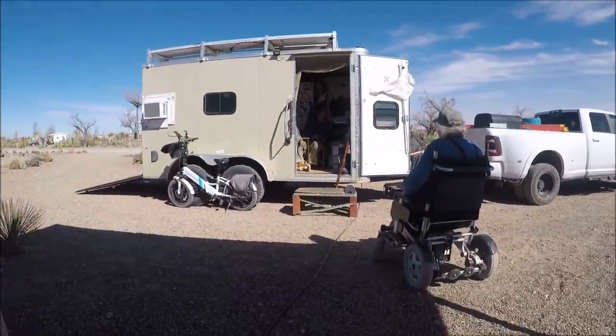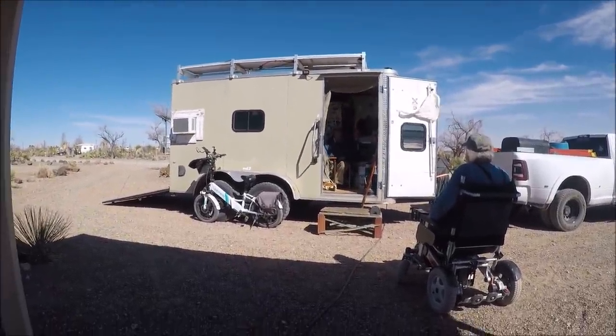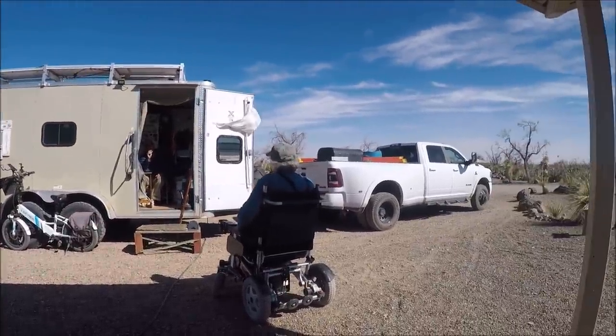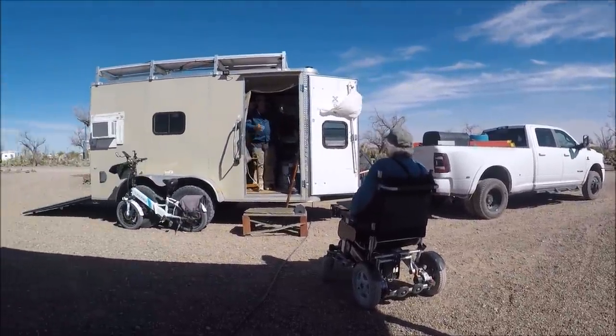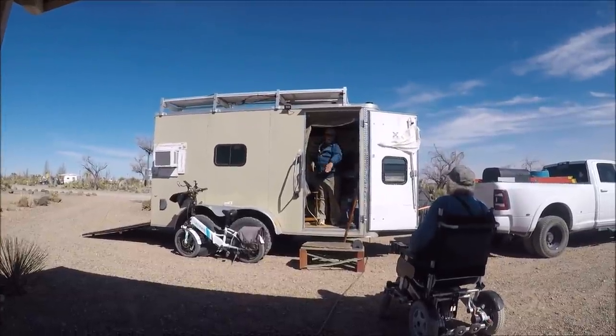Just some extra footage of his camper. You can see the solar panels up on top, and he's got an electric bike like I used to have. He's sitting there having a conversation with Jamie. That's his tow vehicle right there. He's got his AC poked out of his window.